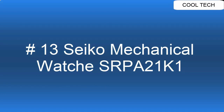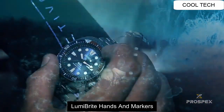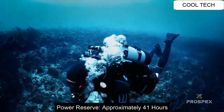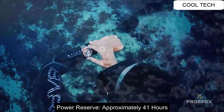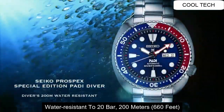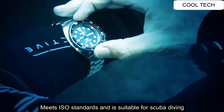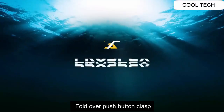Top 13: LumiBright Hands and Markers. Power Reserve approximately 41 hours. Water Resistant to 200 meters. Meets ISO Standard. Fold Over Push Button Clasp.